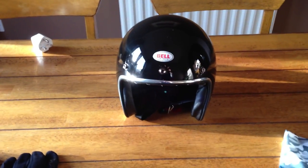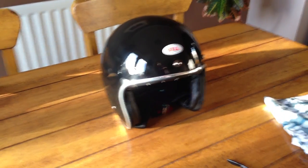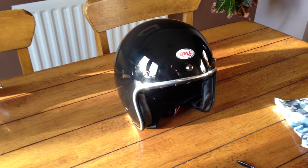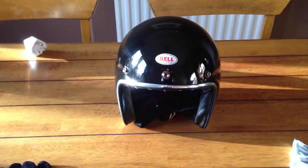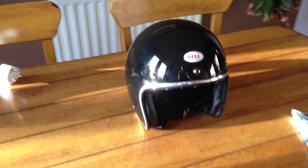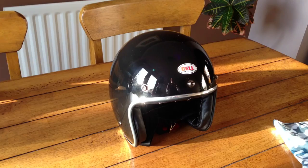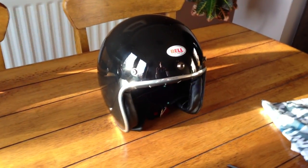We all know that the open face helmet isn't as safe and certainly doesn't offer as much protection, but let's cut straight to the chase. In terms of riding sensation, open face rocks and it looks great and feels fantastic. So go for the Bell, try it out, have a look — there's plenty out there.